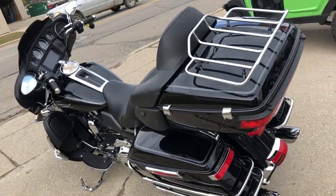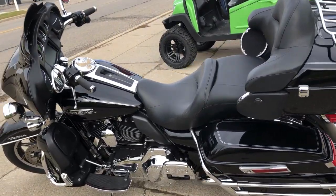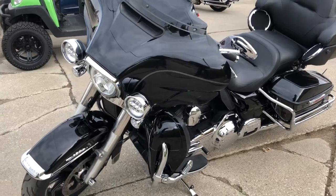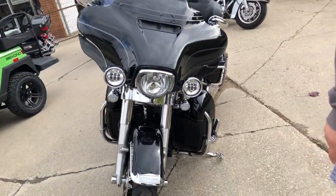This one here's a 2014 Ultra for sale. It's got the Sony Bluetooth radio, tons of chrome, 103 cubic inch motor. Runs strong. Dual Vance and Hines exhaust — it sounds great. Just serviced at the dealership, all the fluids have been changed. This one is ready to go.